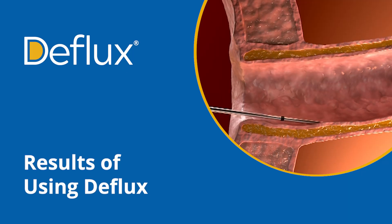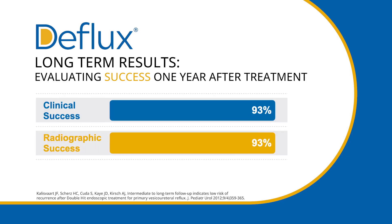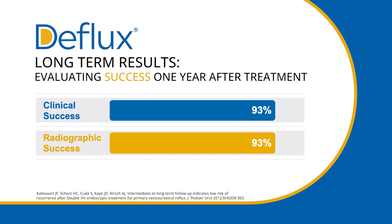With our experience over 20 years, we've gotten the success of an endoscopic injection after one treatment pretty close to what it is for open surgery. In our practice, we offer it as first-line surgical therapy because our experience shows us that these patients will have a very good success rate — both clinically in that they won't have another febrile urinary tract infection, as well as radiographically, meaning they won't have reflux on a VCUG. That makes the overall procedure an excellent alternative to the other treatment options.